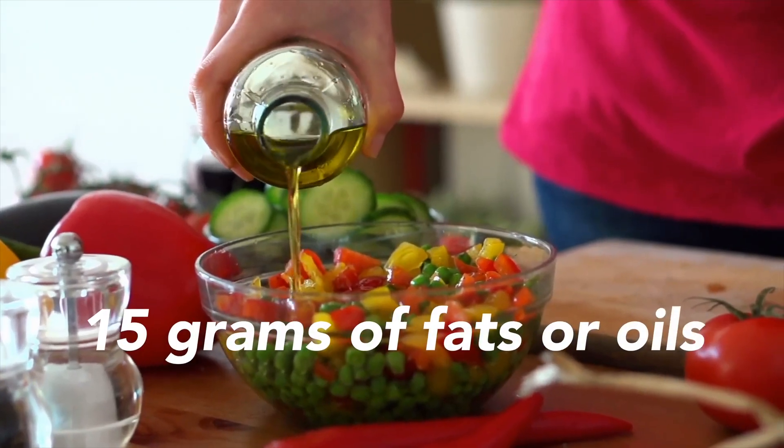Lastly, remember that curcumin is lipophilic — it can only dissolve in oils and fats. So the best way to take it is with about 15 grams of fats or oils. Fatty foods such as eggs and vegetable oils like olive oil are the best to combine it with.